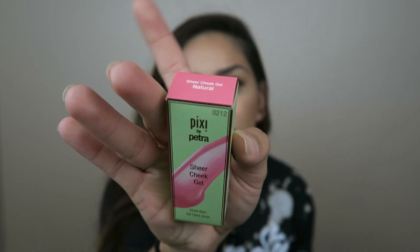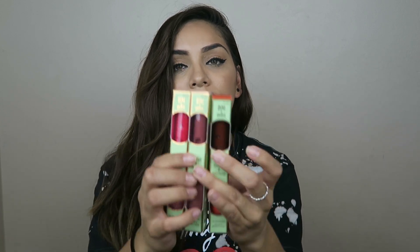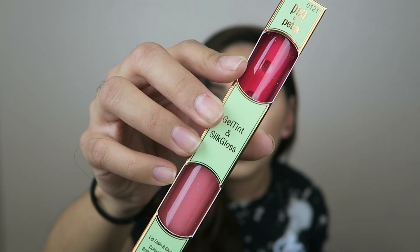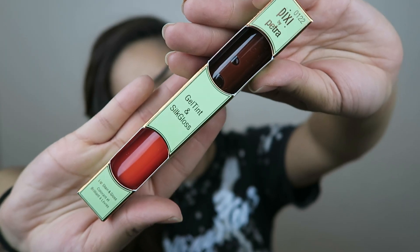I have yet to try these out, but I definitely want to. And then I also got these lippies. I actually did try one out in one of my videos — I mentioned in my Forever 21 haul that I was wearing this one. But these are just some gel tint and silk gloss lip stains and lip glosses. They come in a two-pack — I got the Pink Tint and Pretty Gloss, the Berry Tint and Sweet Gloss, and the Beach Tint and Fresh Gloss.